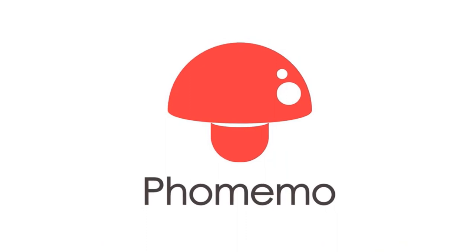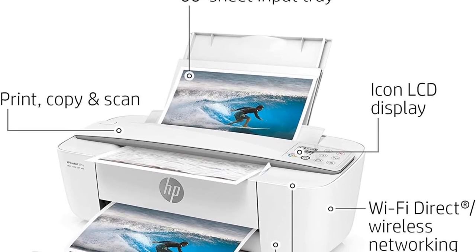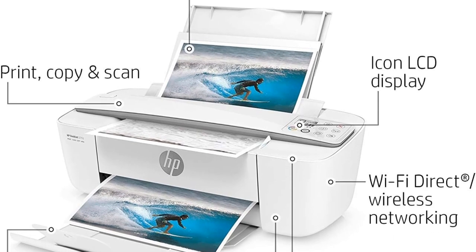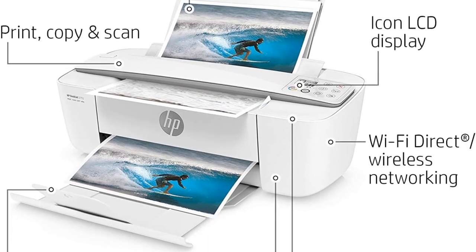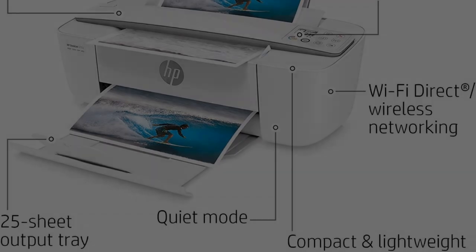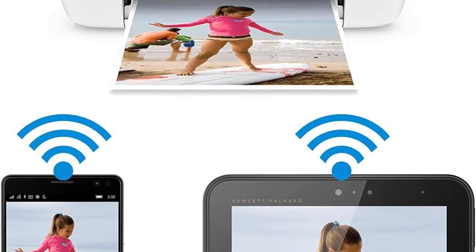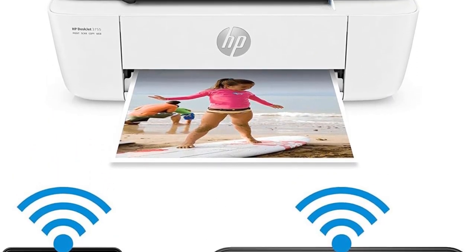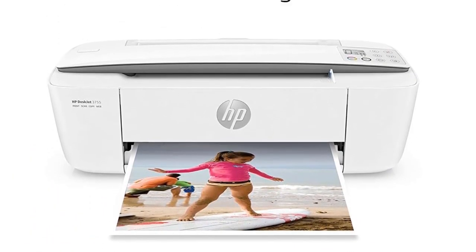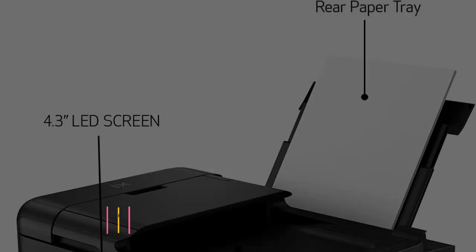Another quirk is that while this all-in-one can scan and copy, it doesn't have an automatic document feeder or a flatbed scanner. Instead, it has a single-page document feeder on the top, which means you have to feed each page manually when scanning or copying, and you can't scan things like books and other bulky items. It does support both wireless scanning and printing, including through the mobile app.